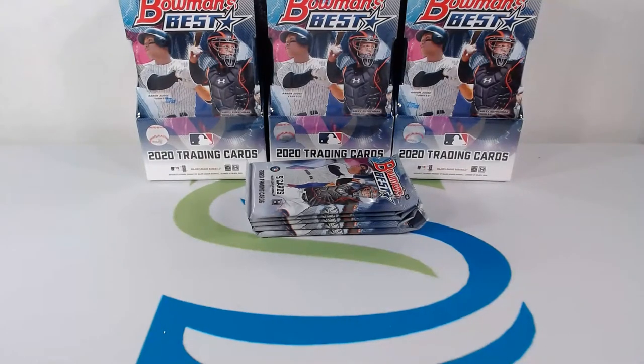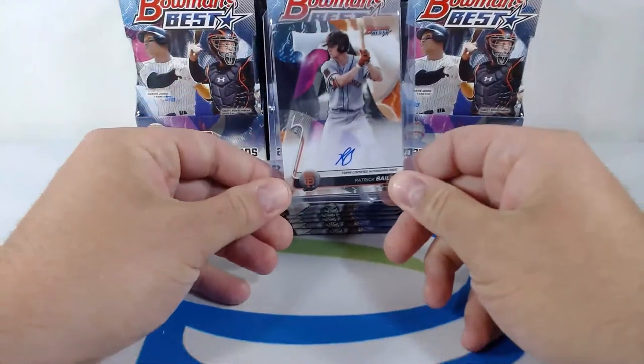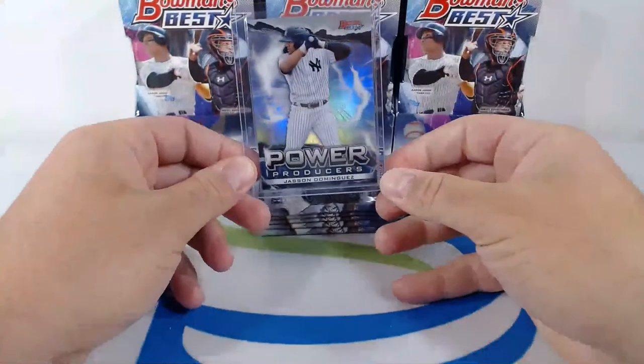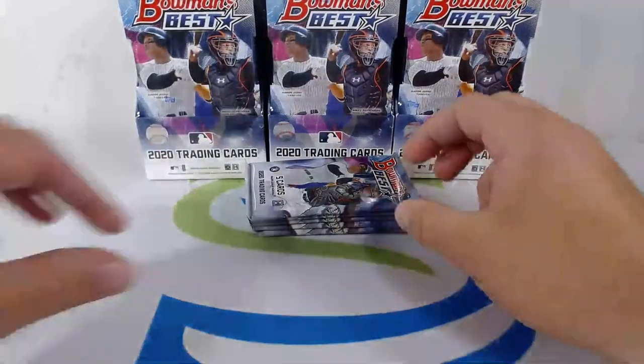Patrick Bailey auto going out to Jared F again — man, Jared's making out like a bandit right now, baby! Let's go. Patrick Bailey, nice hit auto. Jason Dominguez going out to the Yankees, Power Producers — nice hit for the Yanks.